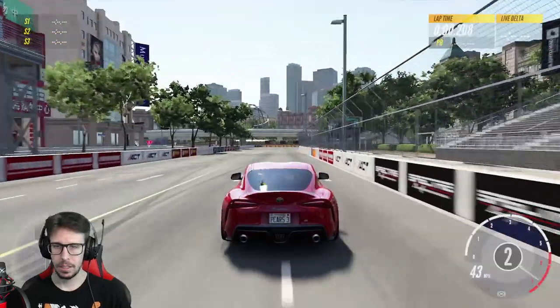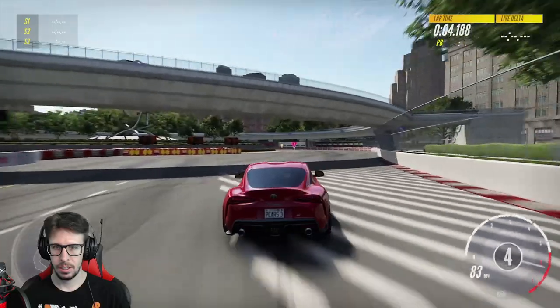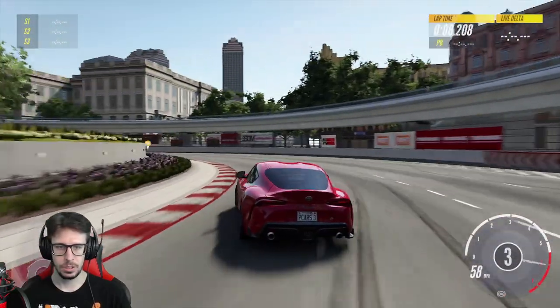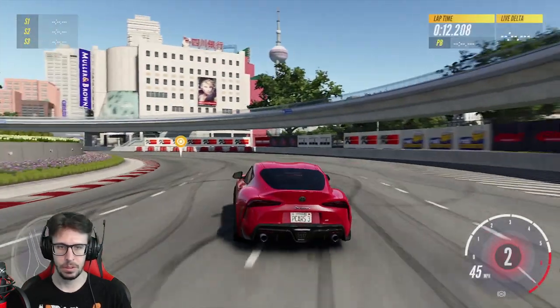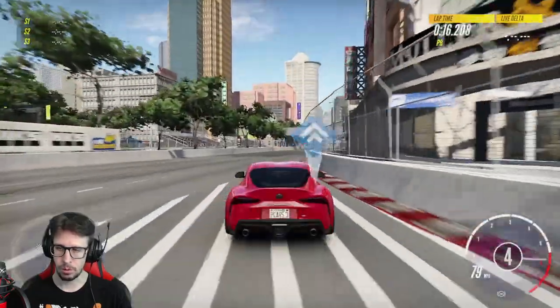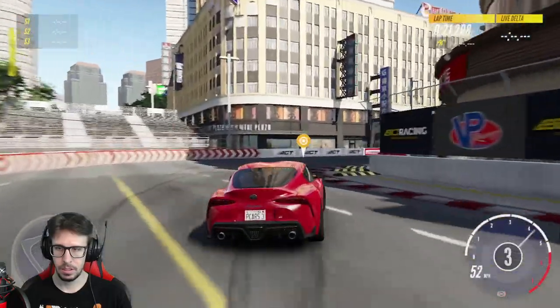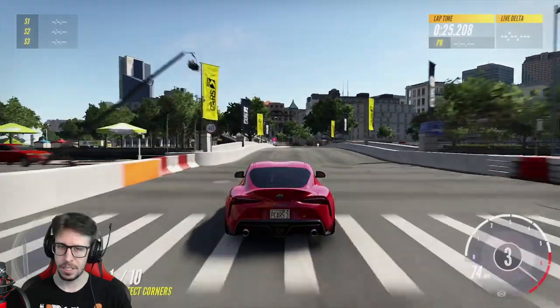When I've driven the Evo 6 and R34, the 2020 Supra actually feels way better than those cars stock. But it can still get a little loose — not too much grip. It does have more grip than most cars though, I'll give it that.